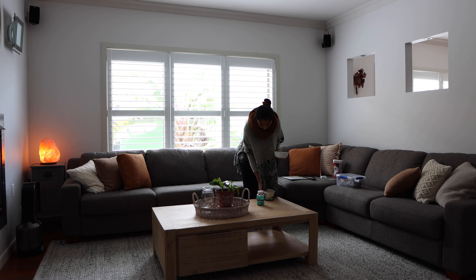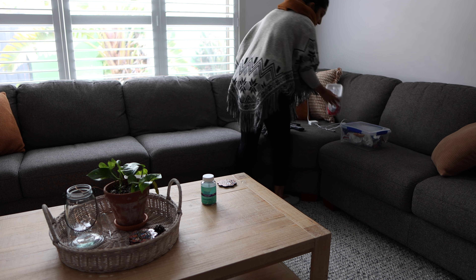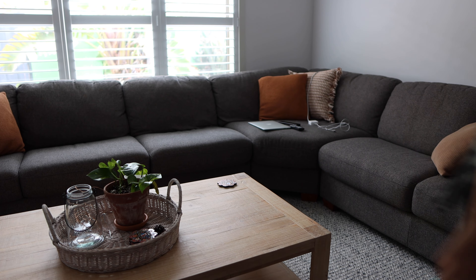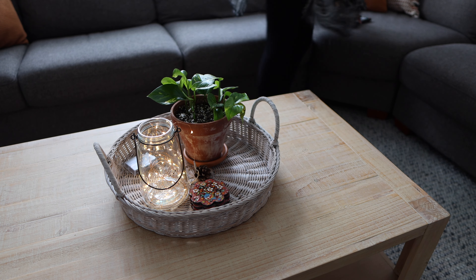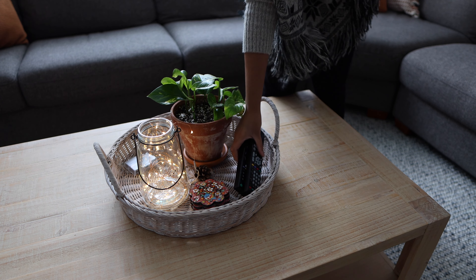Before sitting down for breakfast I decided to do a quick tidy up and just pick up a few things that we'd left out from the night before. We often do this the night before, but if not, it's usually first thing in the morning. One thing that I've learned about myself over the years is that my mood is often affected by physical clutter, so I find it helps to just make sure everything in my home has been given its own little home.